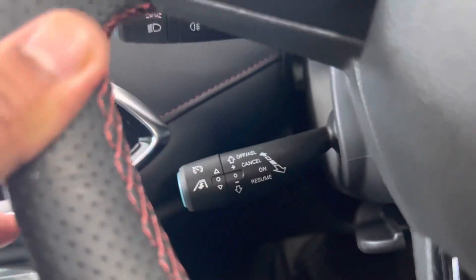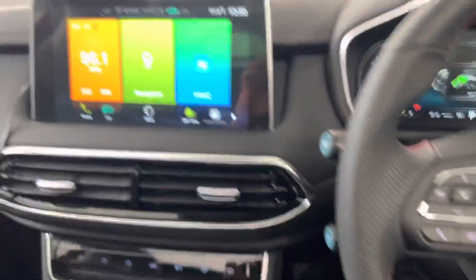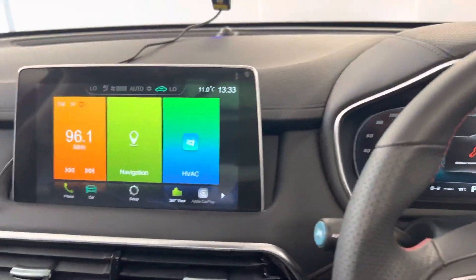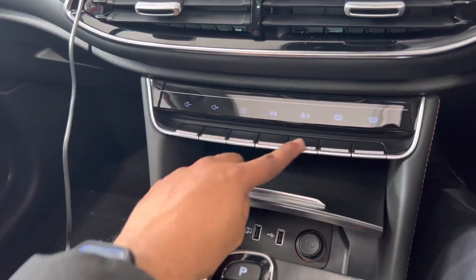All switches there — auto headlights, auto wipers. You've got adaptive cruise control with lane keep assist, and a multifunction steering wheel. There's a lovely TFT screen. This car hasn't been PDI'd yet, that's why it's just showing the warning lights, but it's just come into stock. You do have navigation as standard and physical buttons as well.